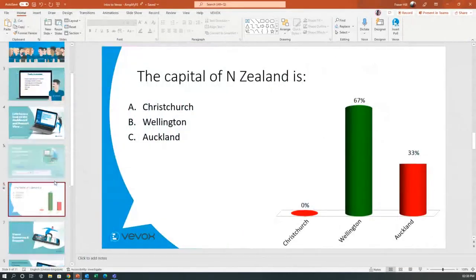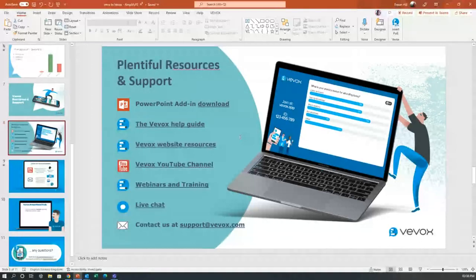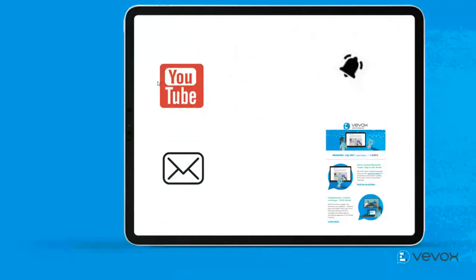In terms of support resources available at VVOX: we have our YouTube channel, our help center, and a fully live chat function baked into the platform — so support is always on hand. There's also a support mailbox at support@vbox.com. Finally, we have a PowerPoint add-in, so everything you've seen today — particularly the polling questions — could also be created and run directly through your PowerPoint deck as an alternative workflow.